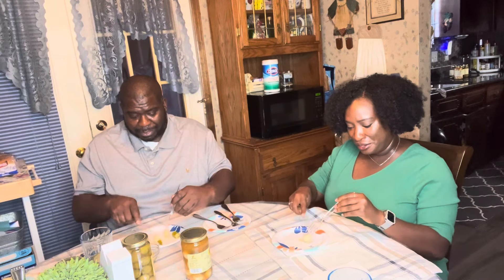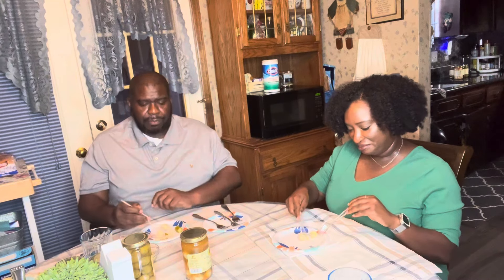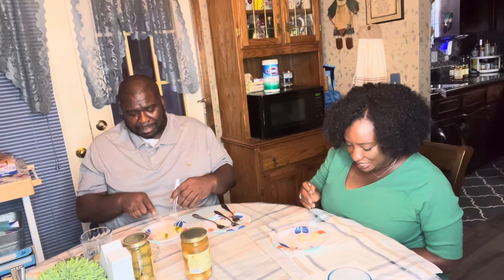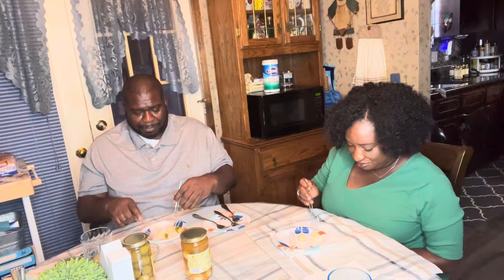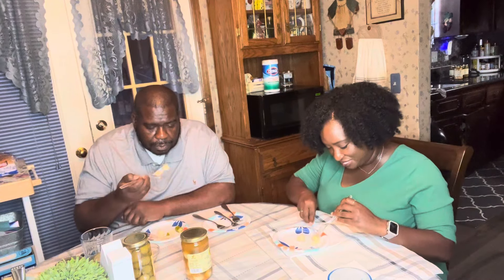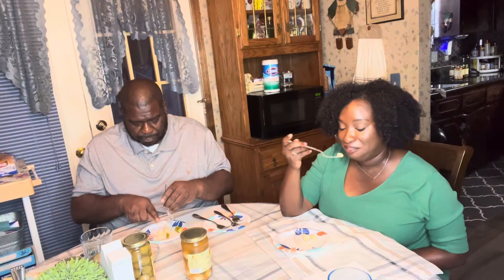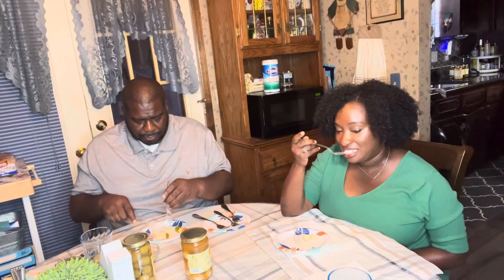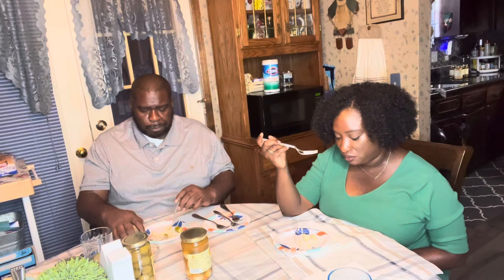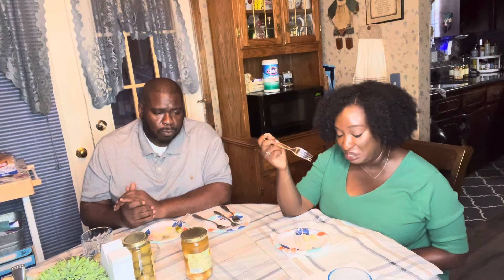This was viral on TikTok — people were saying it's so good. The aroma is spicy with a lot of vinegar smell compared to the other items. Let's see... they like it! I don't like this at all.